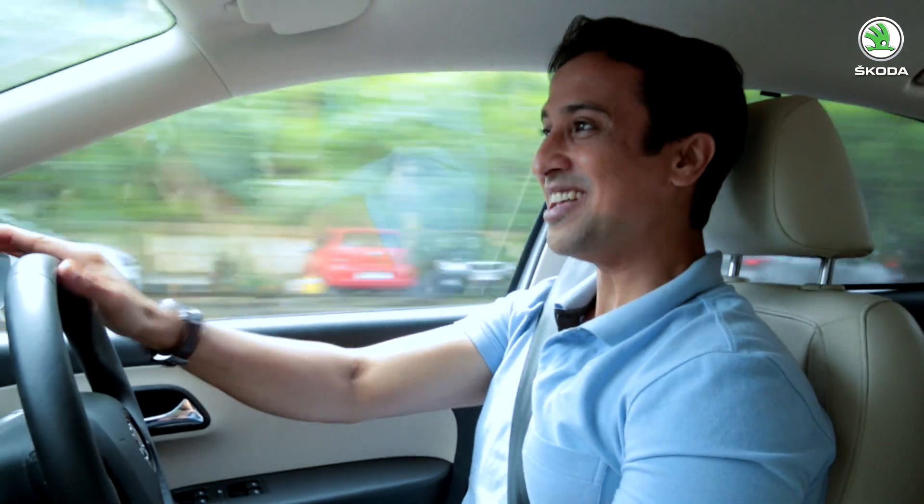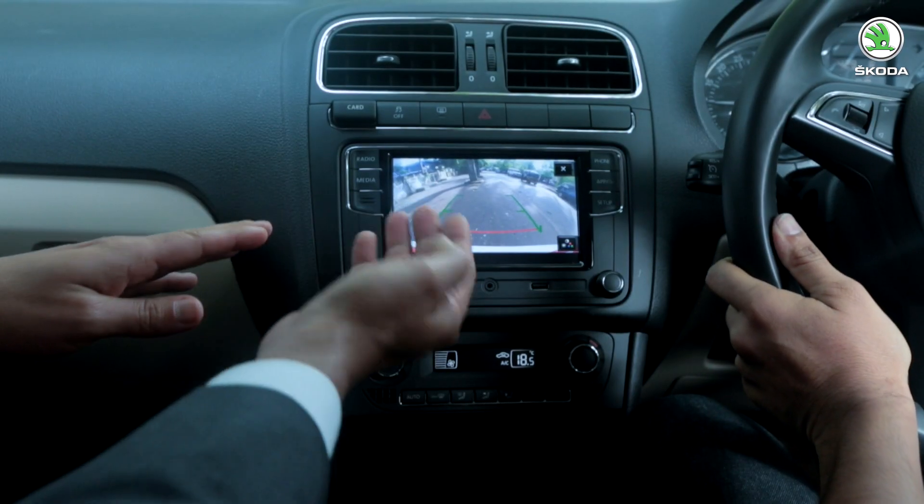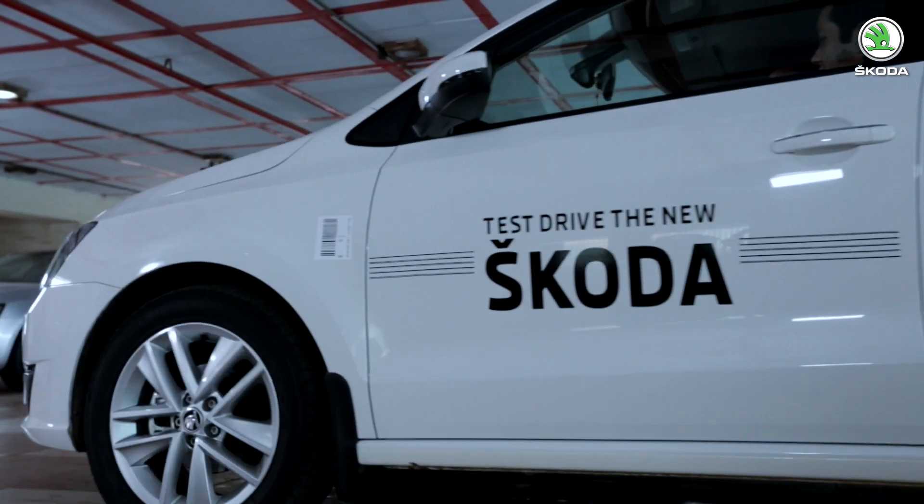Mr. Kumar is thrilled by the acceleration: "Zero to 60 in 10 seconds — this is amazing, I love it!" Sameer attributes this to the DSG transmission. Sameer then requests Mr. Kumar to stop the car on the left side. Mr. Kumar jokes he wishes he could take one more round. Before returning to the dealership, Sameer mentions the reverse parking sensors with a camera to help assess distance, and offers Mr. Kumar a chance to try it out at the dealership. Sameer ensures he speaks about all key features naturally and without sounding mechanical.